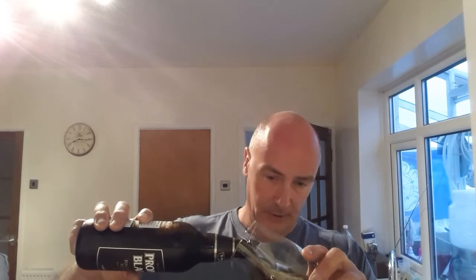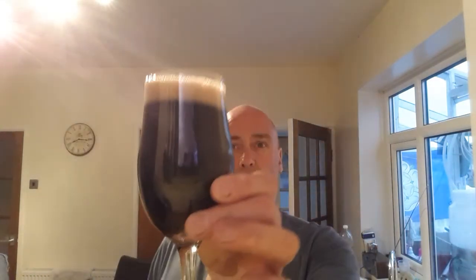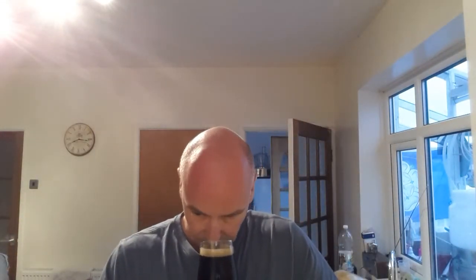Nice hoppy aroma coming out of the bottle, a little touch of dark roast in there. Let's give a pour and get in there. Okay, so there you go — a tan head, one finger. Black as your hat — yeah, as black as the devil's backside. That hoppy aroma carries through in the glass from the bottle. Licorice in there, and a touch of wet leather.